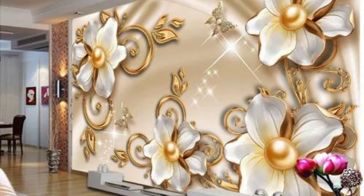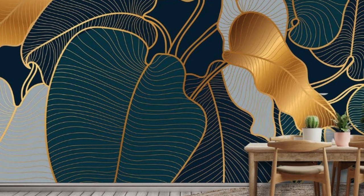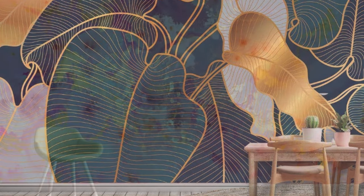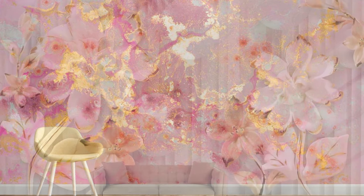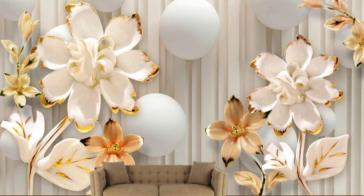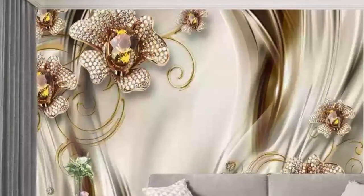Whether you prefer a subtle, understated shimmer or a bold, statement-making metallic design, our diverse range of patterns and styles ensures that you'll find the perfect wallpaper to complement your unique aesthetic. The durability and high-quality materials of our metallic wallpapers not only guarantee a stunning visual impact but also ensure longevity, making them an investment in timeless elegance. Embrace the allure of metallics and let your walls become a canvas for contemporary glamour, breathing new life and energy into your living spaces.